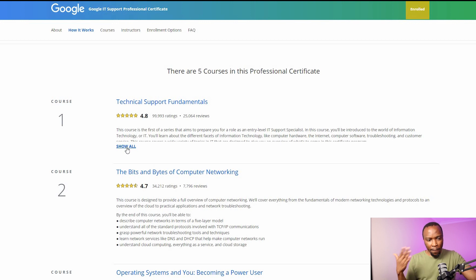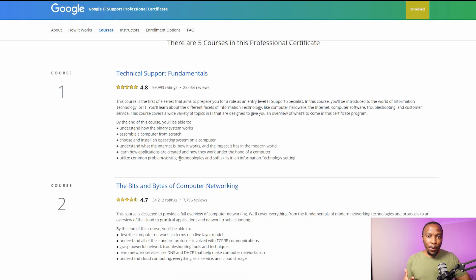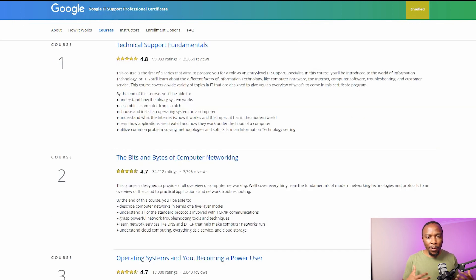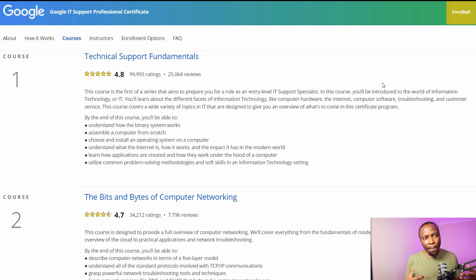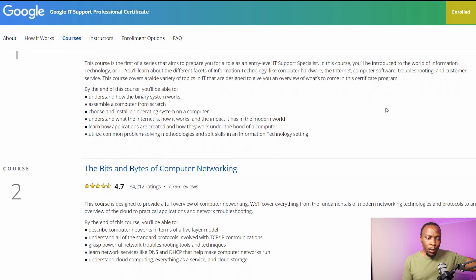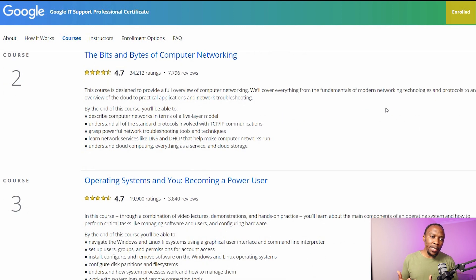The course is made out of five modules. The first one is Technical Support Fundamentals, which introduces you to PC hardware, software, and troubleshooting PC issues — the structure of a computer, input-output devices, the motherboard, and how computers function. The second course looks at the bits and bytes of computer networking, introducing you to the OSI layer, TCP, IP, DNS, and DHCP.